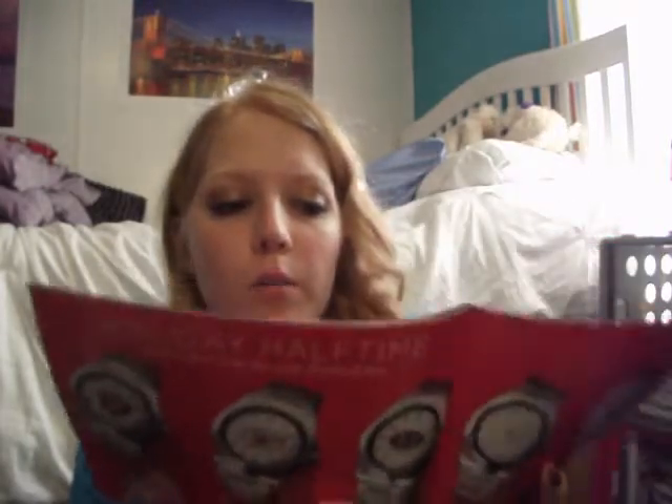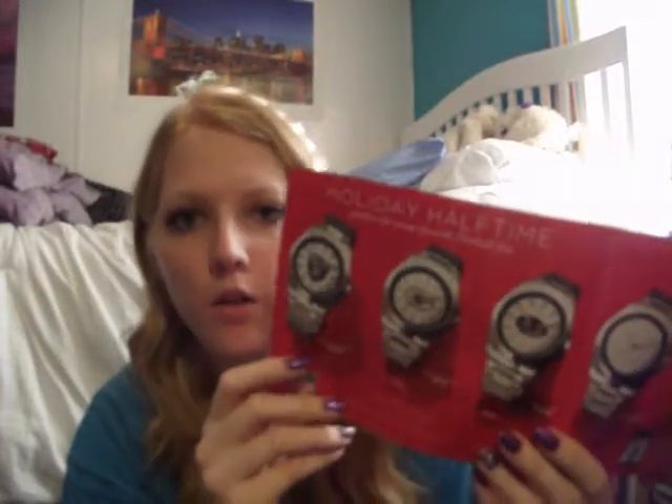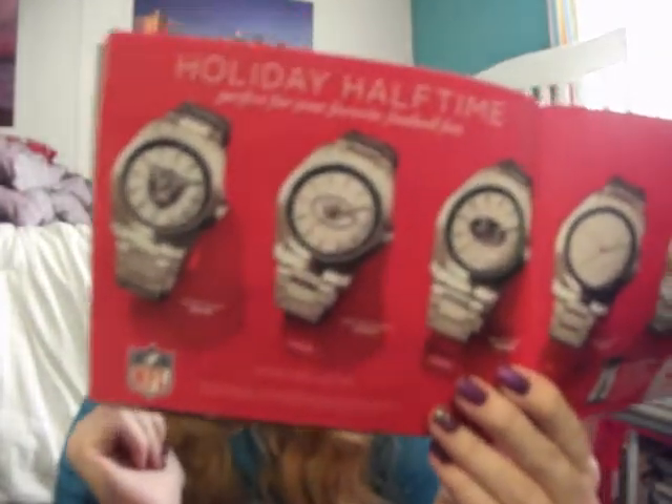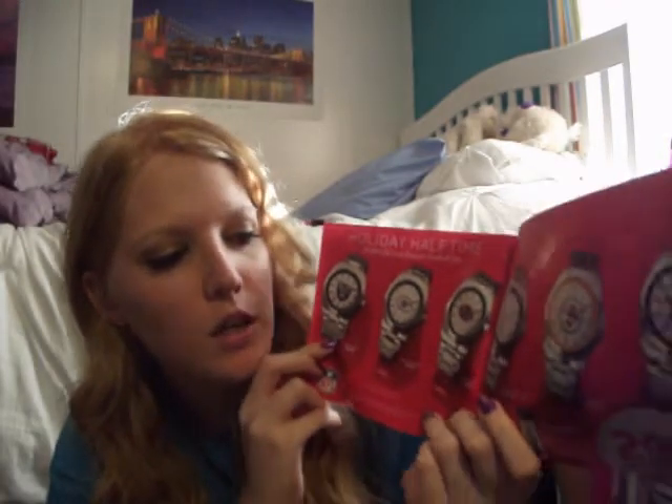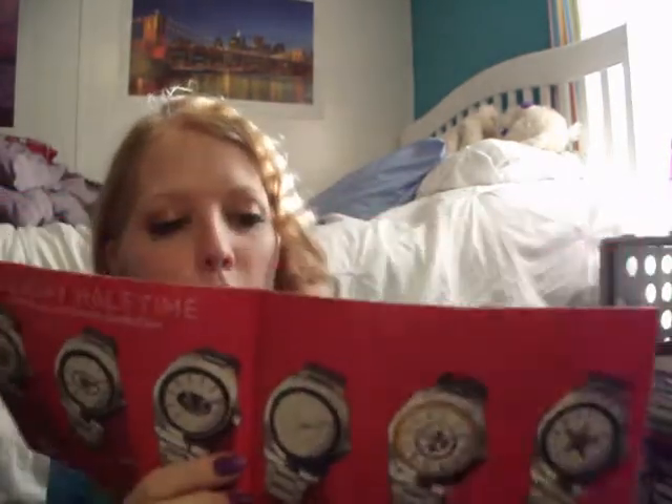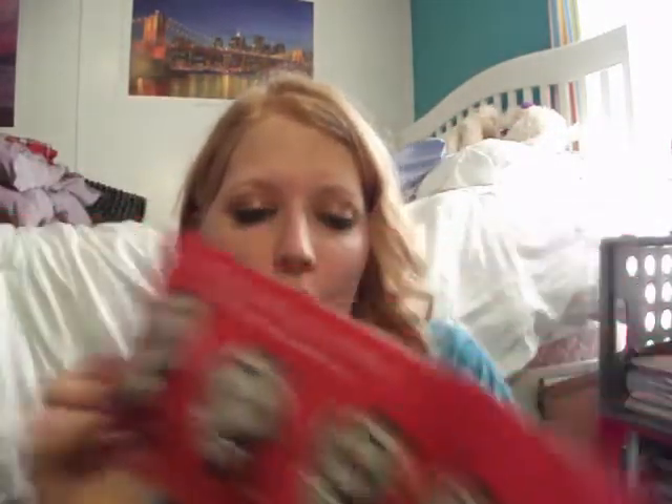And then this is awesome for your dad, your husband, or if you have any sports football enthusiasts in your house — they're sport watches. They have the Raiders, the Green Bay Packers, New York Jets, the Indianapolis Colts, Pittsburgh Steelers, and Dallas Cowboys. Those are the ones they have and they're only $30. And they're really nice. It comes in this official NFL box. Really cool.